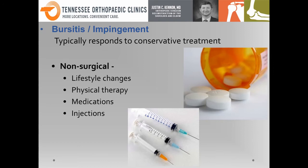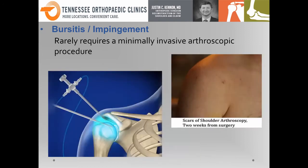Usually we can get you back pretty quickly without a nine-month recovery. Unfortunately, if bursitis or impingement doesn't respond to conservative treatment, we do have a very minimally invasive arthroscopic option. The image on the right shows a patient roughly two weeks out from surgery — you can see very small incisions on the shoulder, less than the size of your pinky. It's a minimally invasive approach to clean up that bursitis and get you feeling better. The recovery from this is very quick.